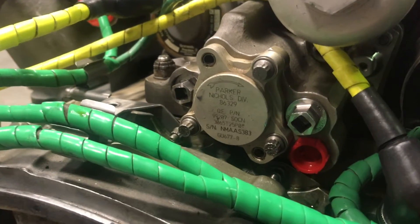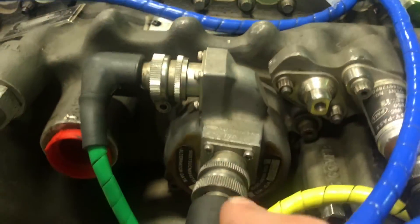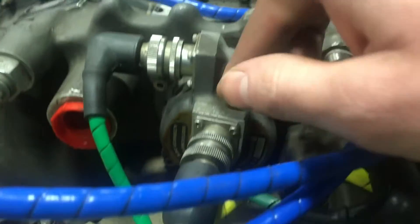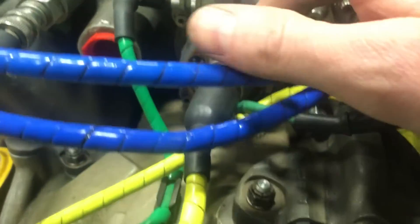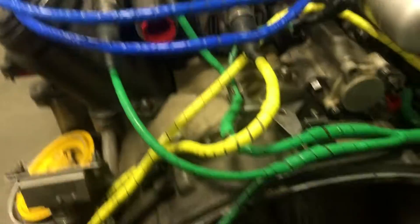We have rejected an engine before — we did find a tiny sliver of metal that turned out to be an alloy that one of the main bearings was made out of, so unfortunately we had to yank the engine over that. This is your alternator; it's driven off the accessory gearbox and its sole purpose is to provide power to the exciter box to fire the igniters, because they take a serious amount of power.